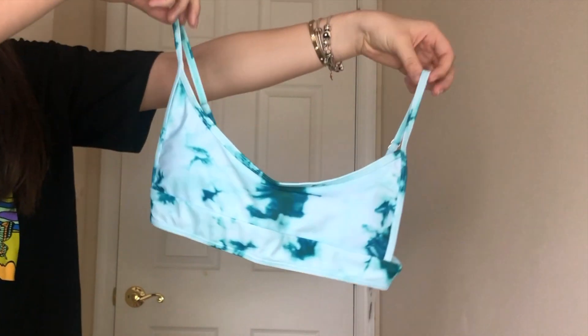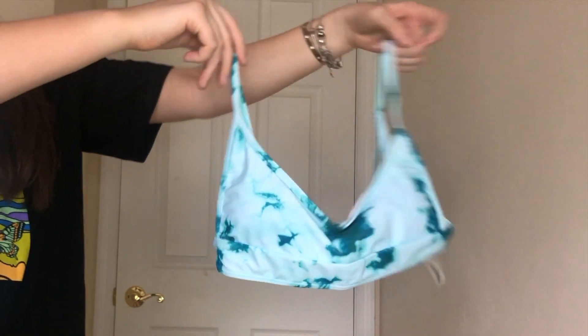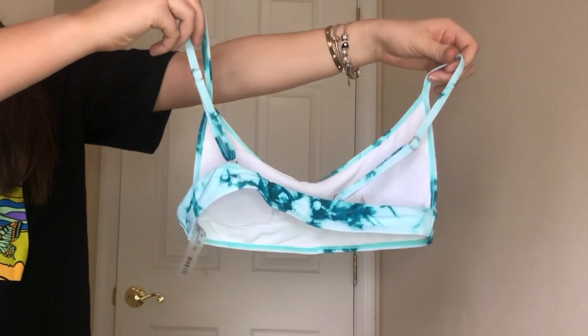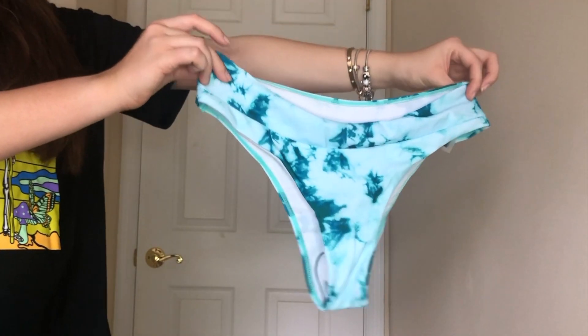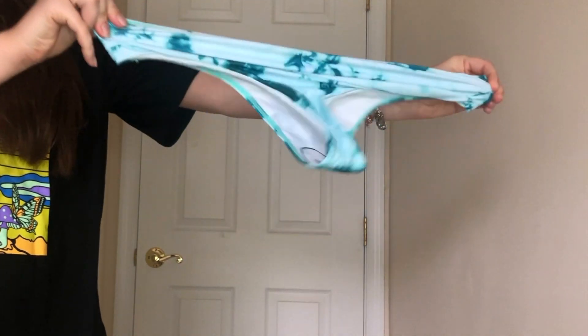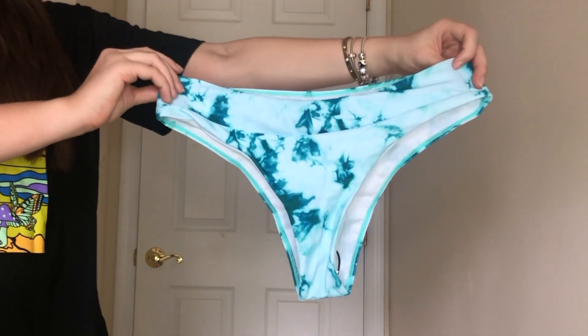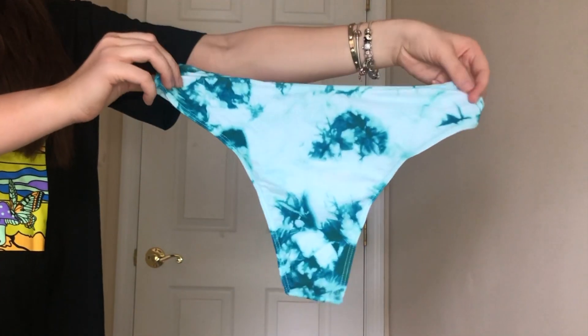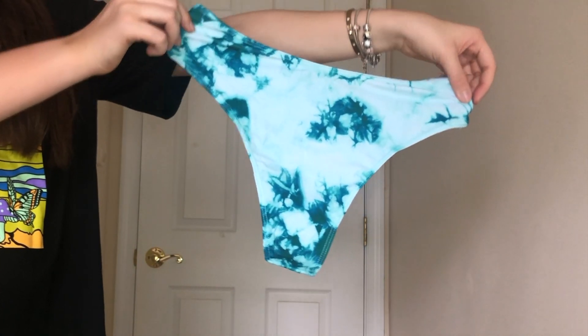Now it's time for the bikinis. This is my favorite color — aqua blue, whatever you want to call it. Tie-dye is so in right now and I think this is so cute. The bottoms fit so nicely, they hug at the hips perfectly, they're stretchy, and they're not too cheeky. This bikini reminds me of something you'd see on Frankie's Bikinis or another Instagram bikini shop.